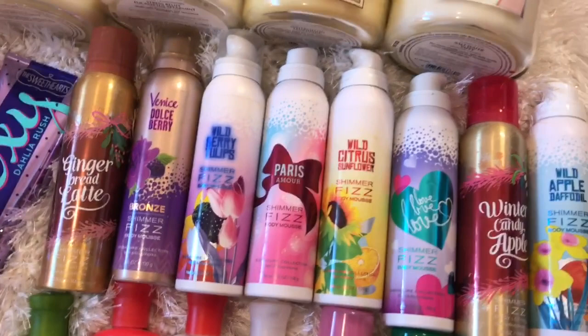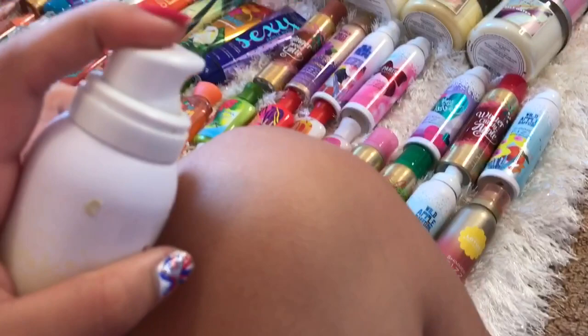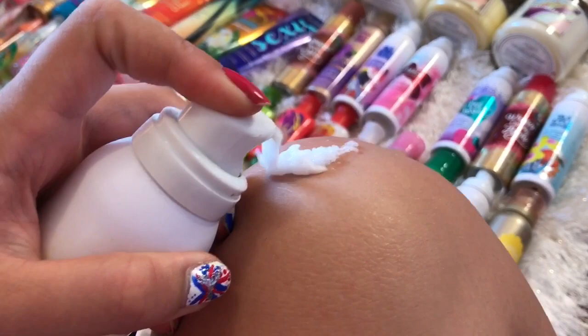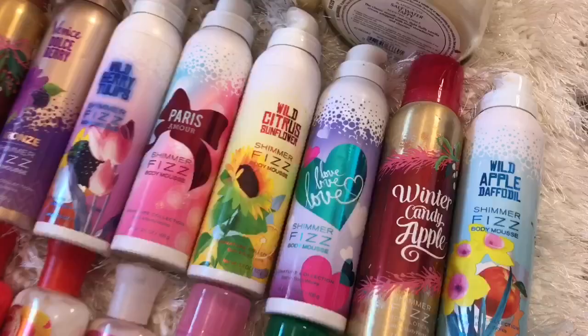Next up we have these gems right here. These are called Shimmer Fizz Body Mousses, and these are so cool guys. Let me just show you how they work. I'm going to put some on my knee since my hands are kind of both being used right now. So you just squirt it, and then look — it fizzes, and it feels so cool, and then whenever you rub it in, it crackles, and it leaves your skin smelling so good and shimmery. Anytime my friends come over, they are all obsessed with these and want to use them all the time.